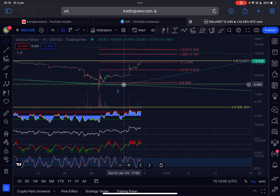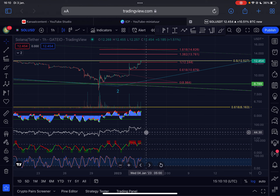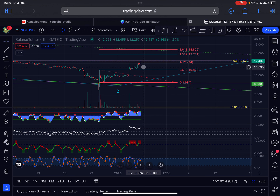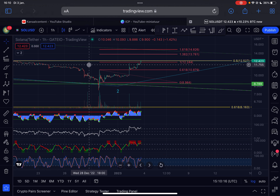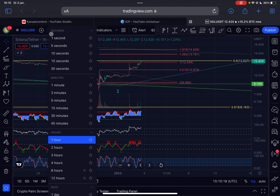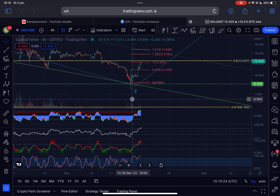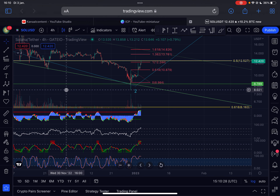The RSI is currently creating lower highs on the one-hour timeframe while price is making higher highs — this is a bearish divergence on the RSI on the one-hourly timeframe. However, this divergence only gets confirmed if we see a breakdown. At the moment the trend is still up, so the price could still go higher. On the four-hourly timeframe there are no divergences, so everything looks healthy.